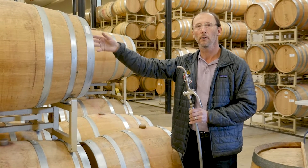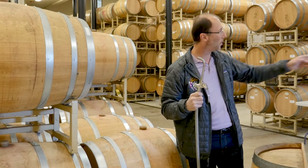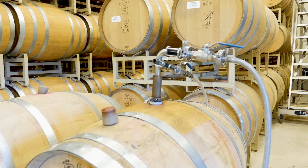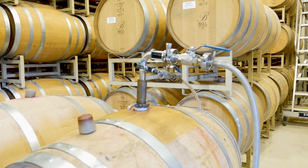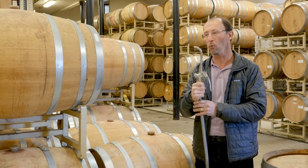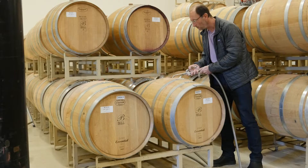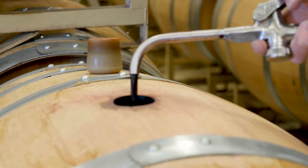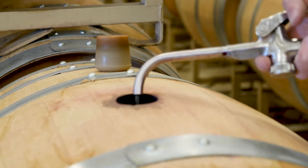We take one barrel, we attach this wand to another barrel that we've actually chosen, and we pressurize the wine with inert gas like nitrogen or argon, and we can use this wand to fill these barrels back up to the top. This is something we have to do regularly to maintain the health of the wine.